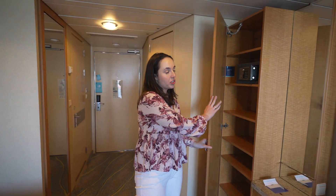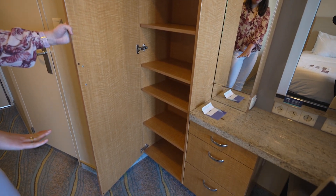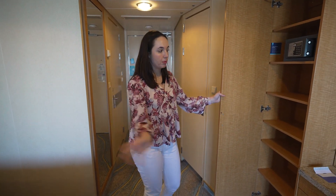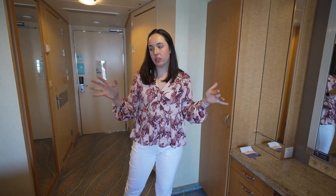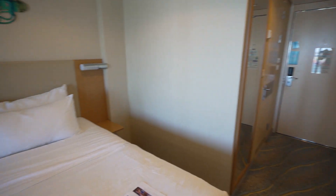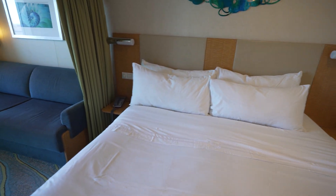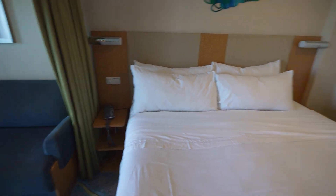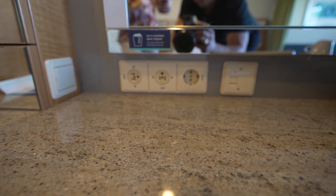You do have additional storage next to the vanity — some nice shelves for storage. We love shelves for packing cubes; you can just throw your packing cubes right on the shelves and you are unpacked. One item to note is that there are no plugs by the bed, so if you need a plug for any type of medical device you'll need to ask your room steward for an extension cord and run it from the vanity to the bed. The vanity does have two American plugs and one European plug.